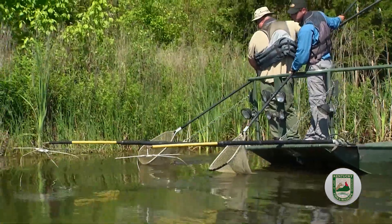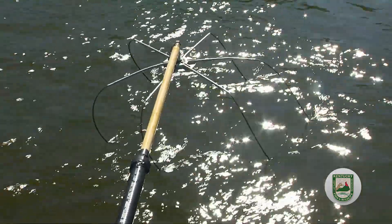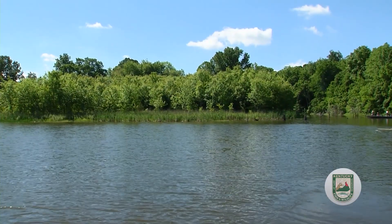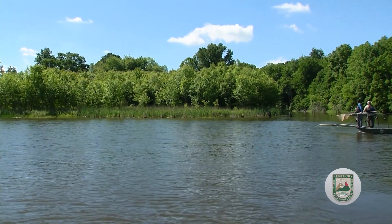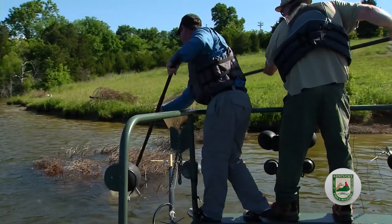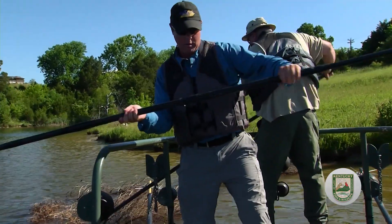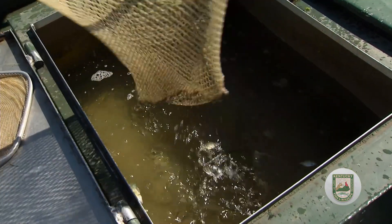Growth and even estimated mortality rates are also assessed. All of this information is important in helping biologists manage fish populations in Kentucky's lakes and streams. After data are collected and the fish are completely recovered, they are returned to the water. However, electrofishing can also be used to remove species that are invasive and harmful to the habitat, protecting Kentucky's native and important sport fish species.